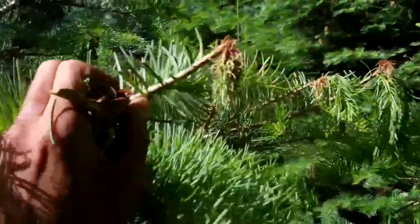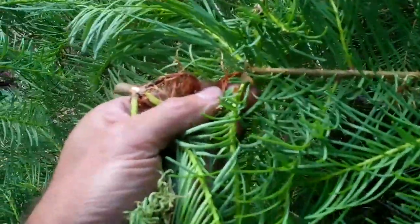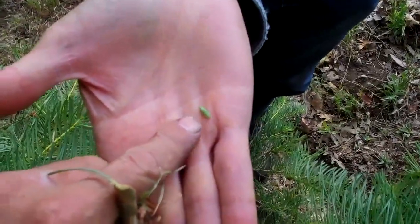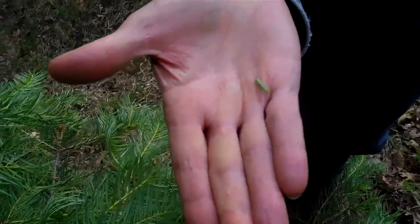I'm not exactly sure what it is. We did find one insect on one of the tips — it's a small larva. There's the small larva right there. Small and green. I don't know exactly what it is, but that's the only one that we've been able to find.